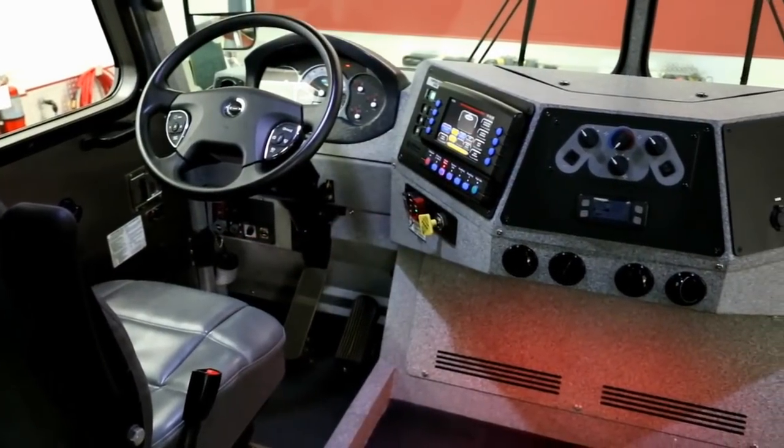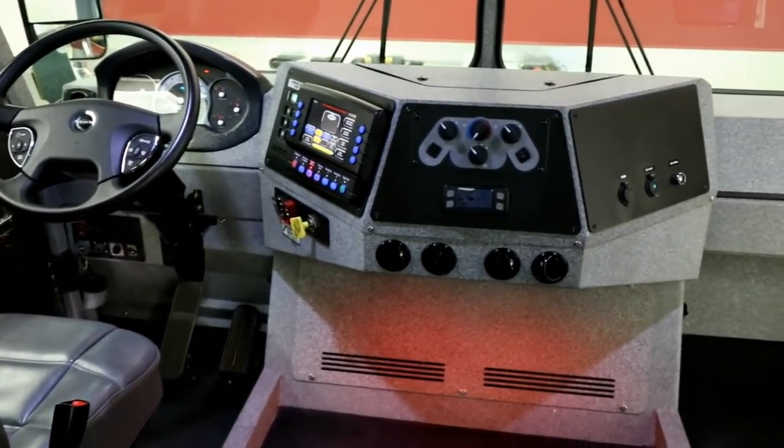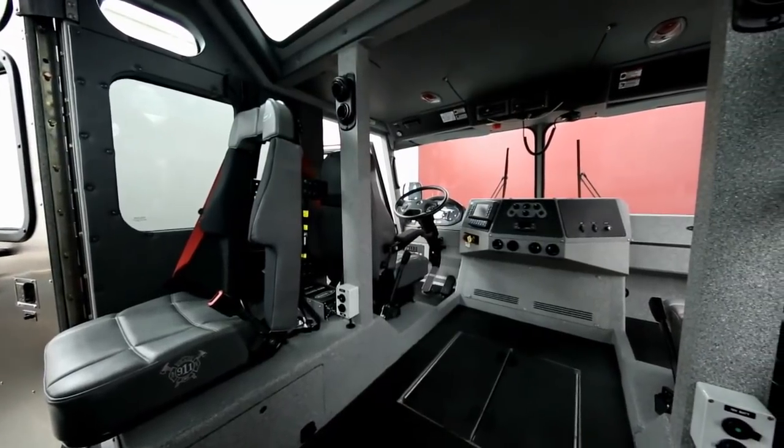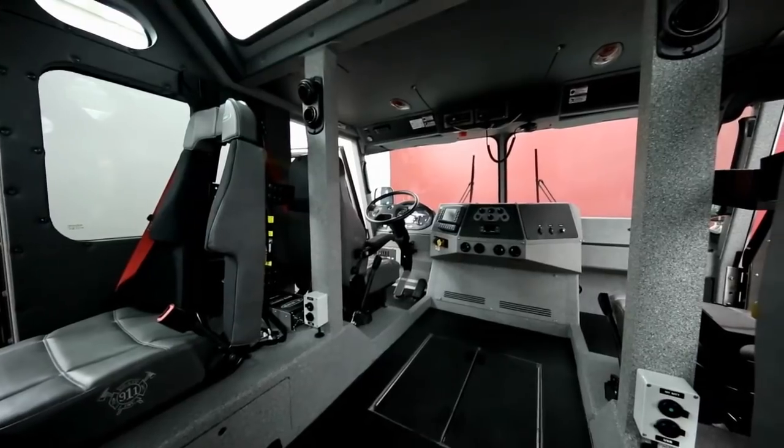With its three-zone AC system, the Hush Series offers increased climate control for cab occupants. In fact, the spacious cab can be used as a stationary recovery zone during extended fire or rescue operations.